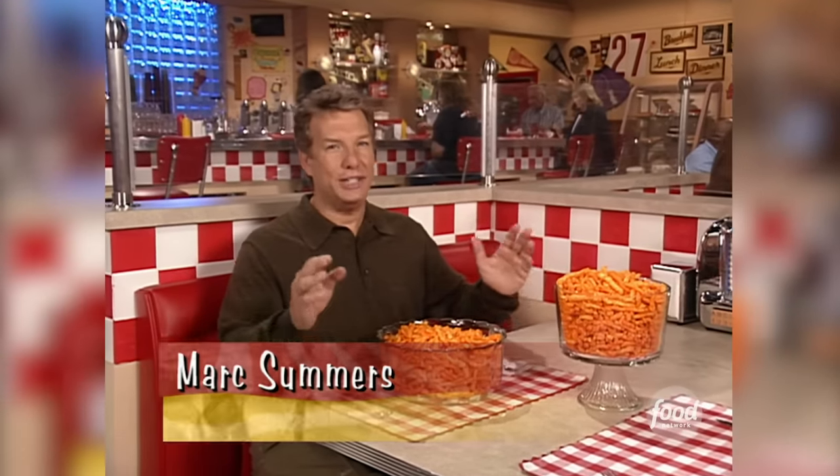Welcome back to Unwrapped Gone Deep Fried. I'm Mark Summers. Cheetos — it's one of those snacks that gets its crunch from just a little hot oil treatment. But exactly how are these babies born? Well, we have the inside look.